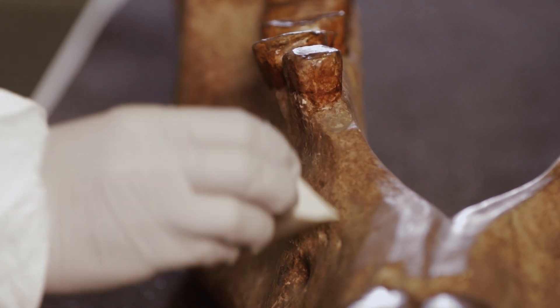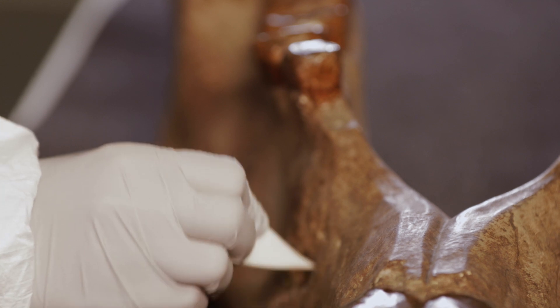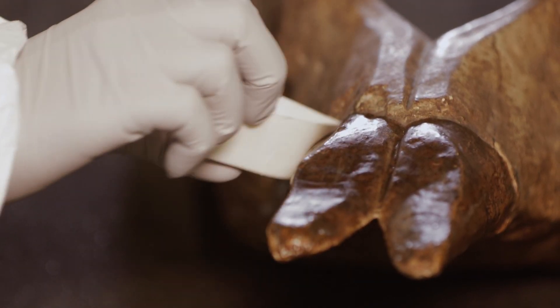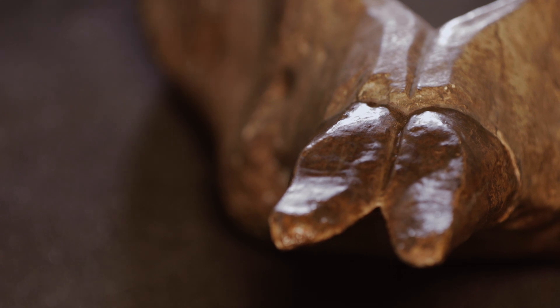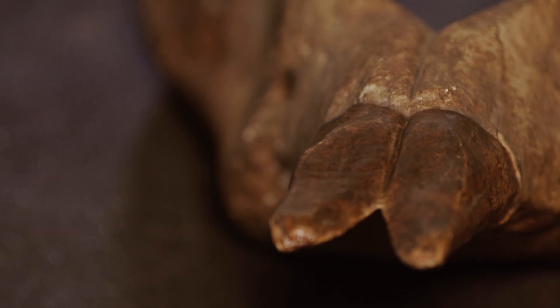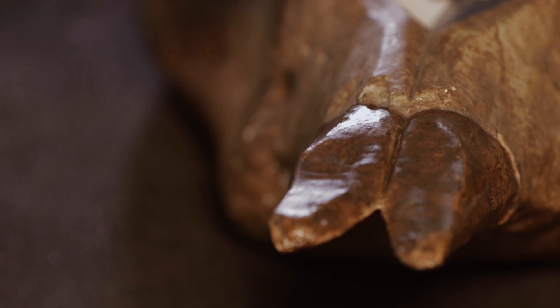Diprotodon was a herbivore, as we can see from the rectangular shape of its teeth. The name diprotodon actually comes from its distinctive pair of forward-facing front teeth that you can see here. Di means twice, proto meaning first, and odon meaning tooth in Greek. It's thought that these front incisors may have been used to root out vegetation or strip bark from trees.